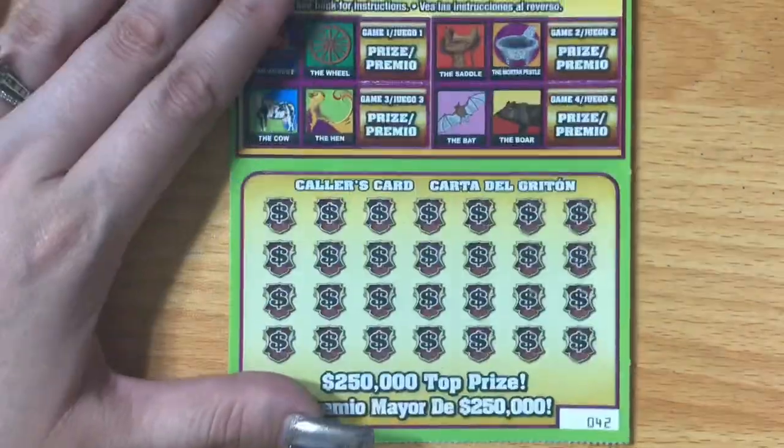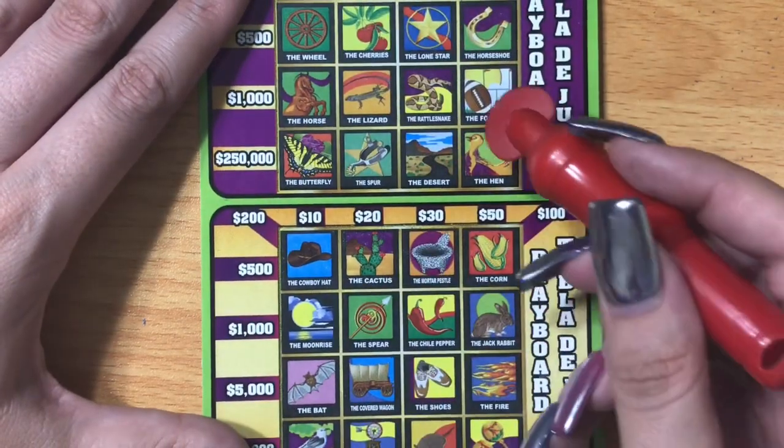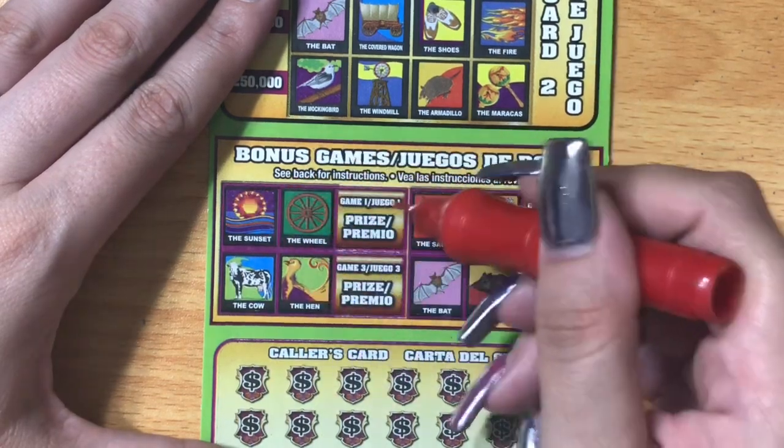Let's hope that the $10 Mega Loteria suits us a little better — ticket number 42. We're gonna scratch the colors card. Every symbol we find here we're gonna look for up above. If we can complete any column, row, or diagonal, we win the corresponding prize. Down here we have a total of four bonuses, each consisting of two symbols — if we find both of those symbols then we win.